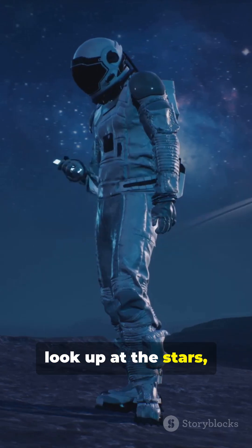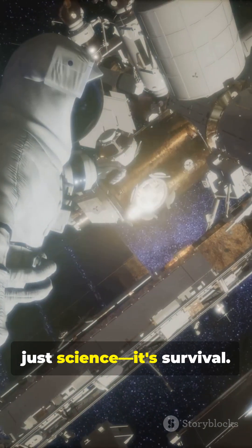So next time you look up at the stars, remember: in space, chemistry isn't just science — it's survival. It's fucking cool.